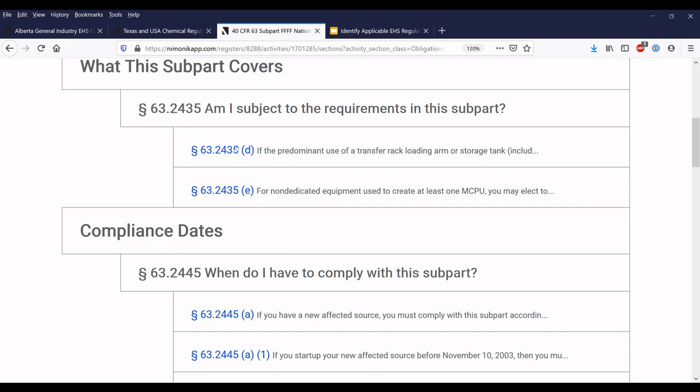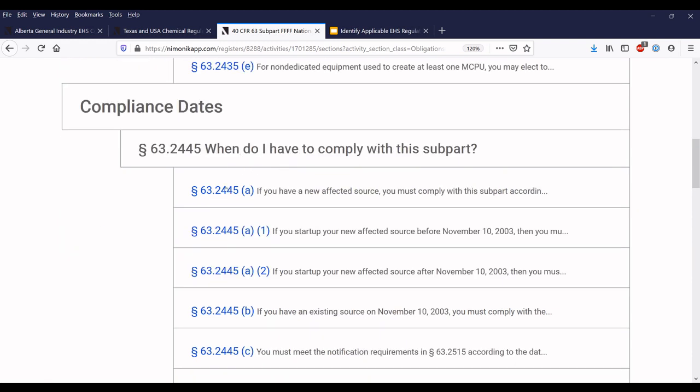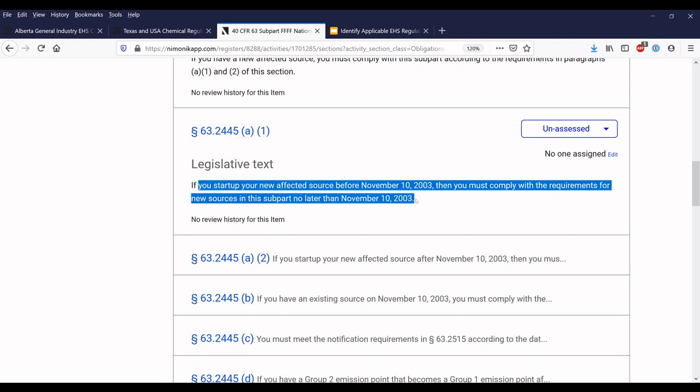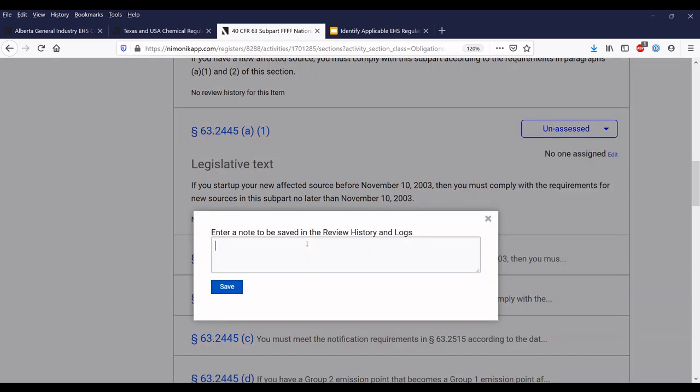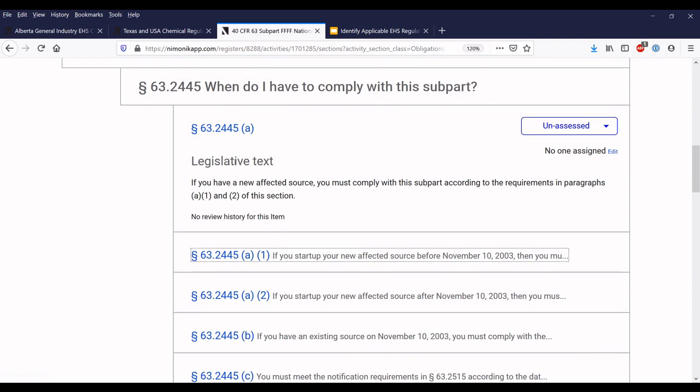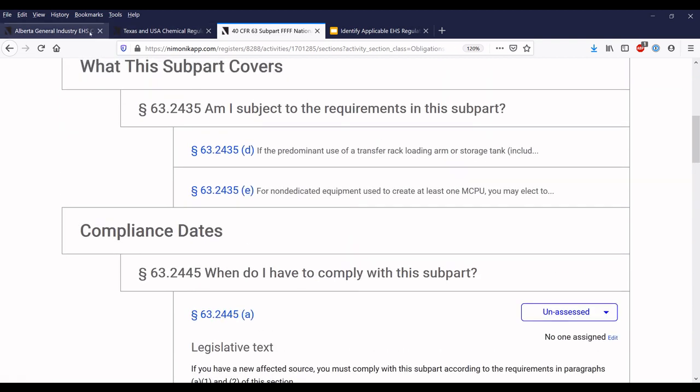This specific regulation — 40 CFR 63 subpart FFFF — is really just for the chemical industry. We've processed it at Mnemonic and cut it up to each individual section. I can filter it to show only the obligations within this document. I've filtered down to just the obligations, and I can see when I have to comply with this subpart. Clicking on each one, I can determine that I must comply according to paragraphs A1 and A2 — for example, if you start up a new affected source before 2003. I can mark it as not applicable. This functionality allows you to leave notes and comments and keep a record of how you're in compliance or not. This hard work of processing data and figuring out obligations within each regulation is something Mnemonic does for customers — but you could also do it yourself by reading the documents.